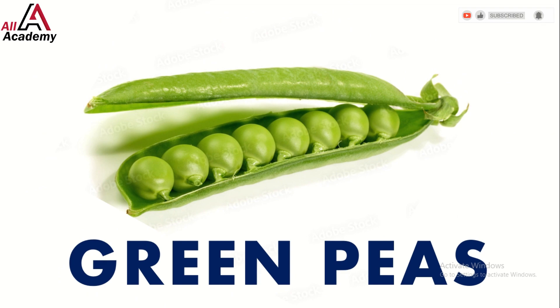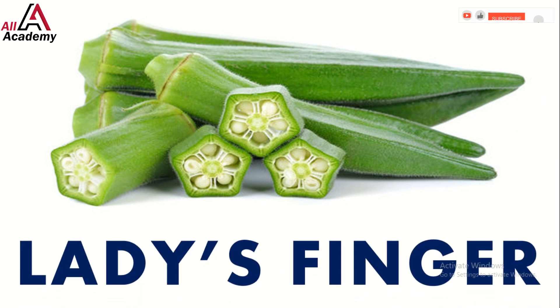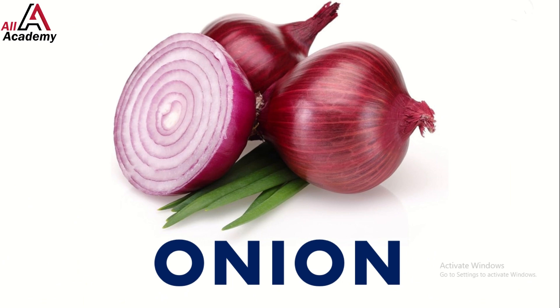Next up we have green peas — these little green gems are sweet and fun to pop in your mouth. Look at this lady finger; they are packed with vitamins and fiber which help our bodies stay strong and happy.